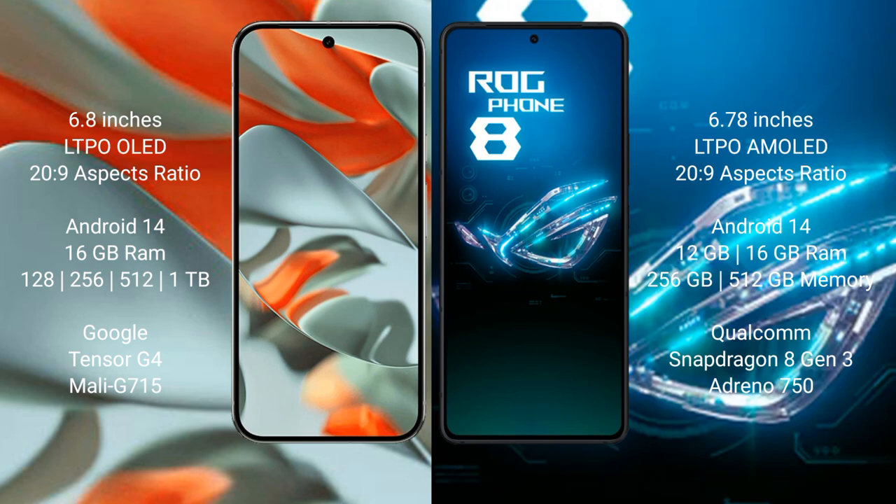Asus ROG Phone 8 comes with 16GB or 12GB RAM and 256GB or 512GB internal storage options, powered by the Qualcomm Snapdragon 8 Gen 3 processor with Adreno 750 GPU.